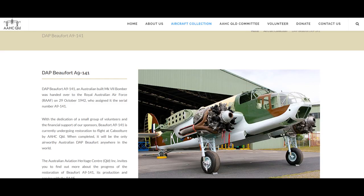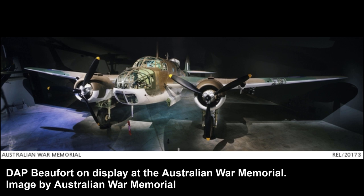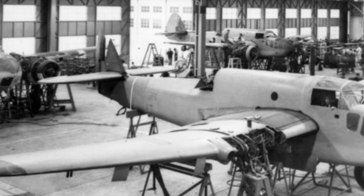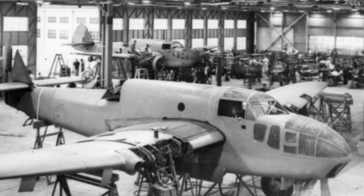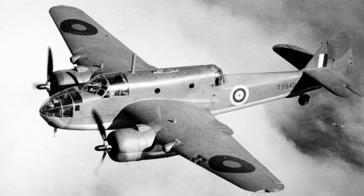Today there are no flying examples left; however, there is a DAP model under restoration to flight in Australia. Currently in Australia there are five Beaufort cockpits either under restoration or on display, as well as a complete DAP Beaufort Mk VIII on display at the Australian War Memorial. The Australian National Aviation Museum at Moorabbin Airport in Victoria is restoring a complete Beaufort as well. There is also a Beaufort under restoration in the USA by the Bristol Heritage Collection in Hesselfield Clifton, Tennessee. In the UK, the Royal Air Force Museum London has a Beaufort on display as a Mark IIa and is the only survivor in the UK.